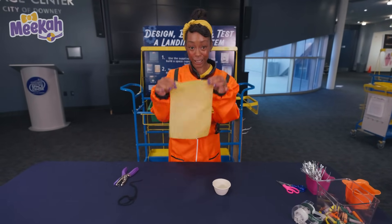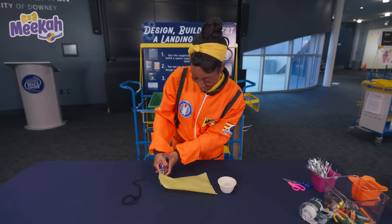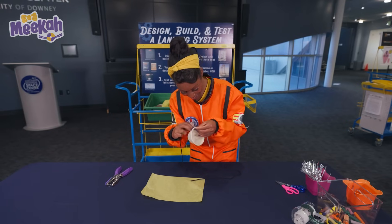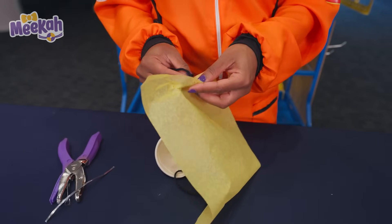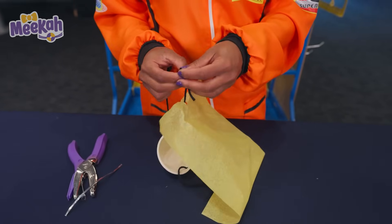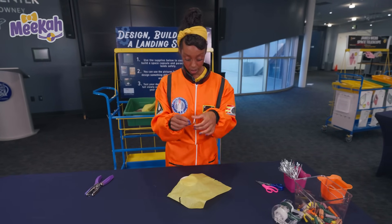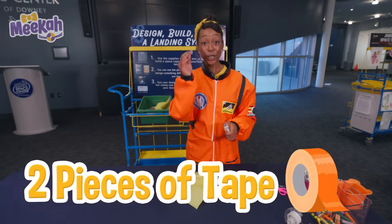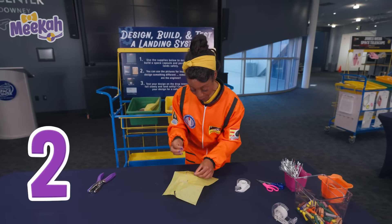Now we'll punch some holes in our tissue paper — one hole and two. Next, we'll take our black yarn and loop it through the holes. I bet my best friend Blippi and I would have a great time in one of these. I love traveling through space with my best friends. One last step: take our silver handle and tape it on top. Now I need two pieces of tape — one, two. Now we have our capsule and we're ready to launch.